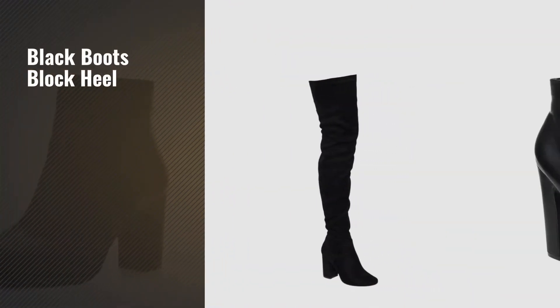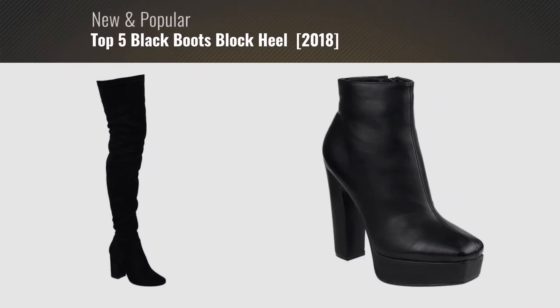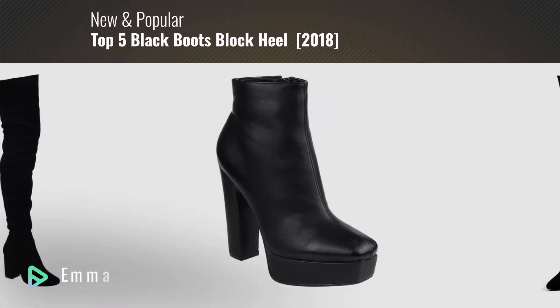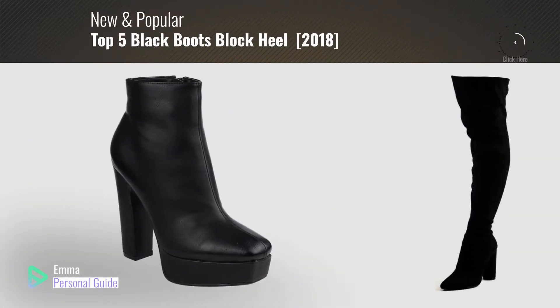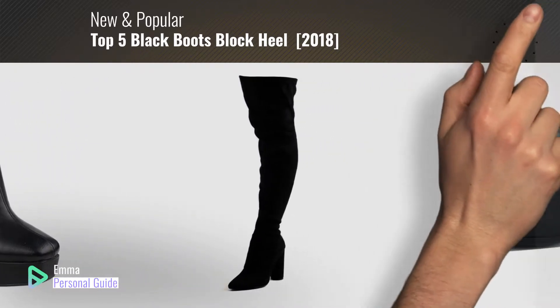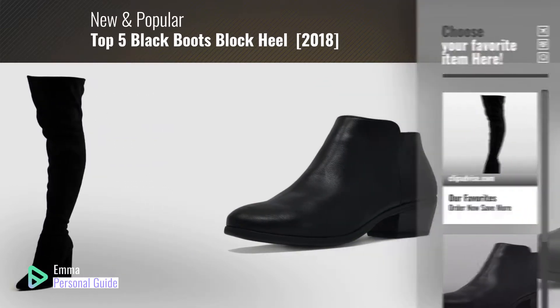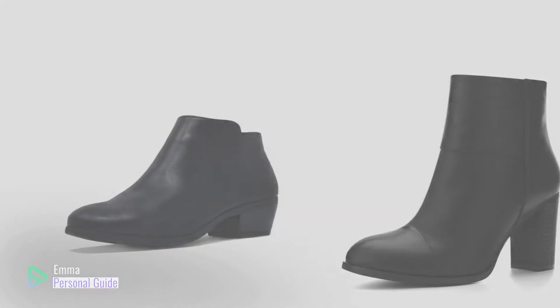If you're looking for black boots block heel, this video is for you. My name is Emma, your personal guide, welcome to our channel. At any time you can click this circle in the corner and get more info and real time deals on your favorite products. Ready? Let's start.